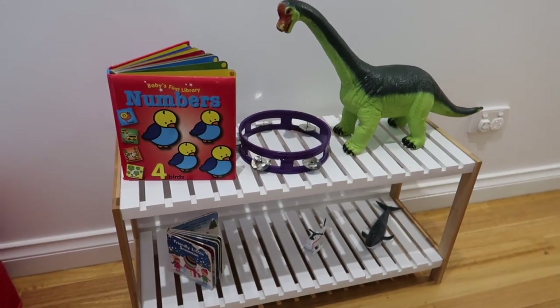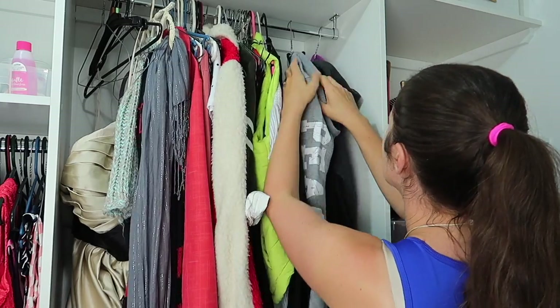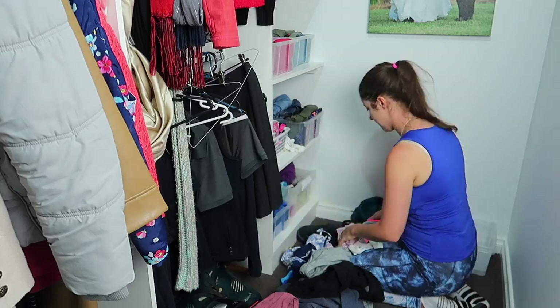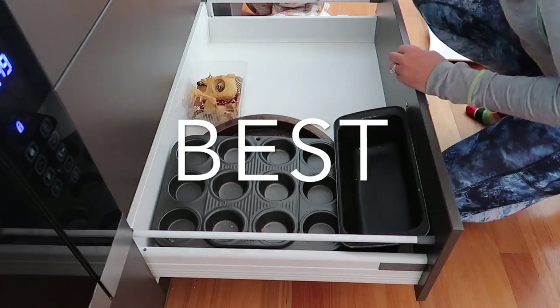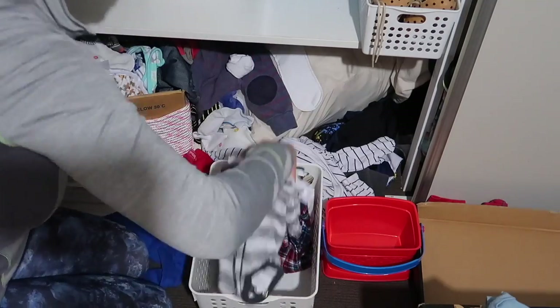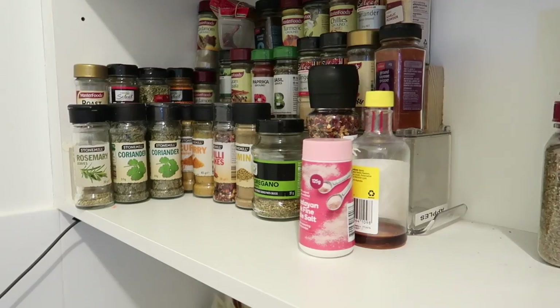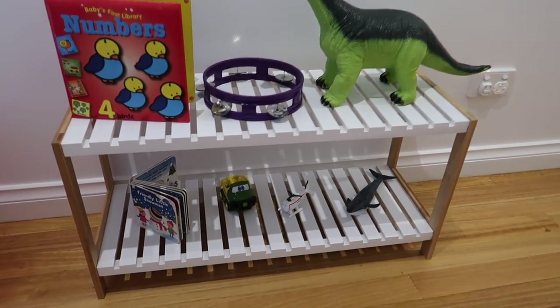G'day guys, welcome to my best organizing ideas for 2020. This year I have organized my home — I started at the start of the year and have gone room by room, which I've shared on this channel. Today I just want to share all the best storage and organization hacks and ideas that I've done and absolutely love. My organization is very much no-frills and on a budget, so let's get into it.